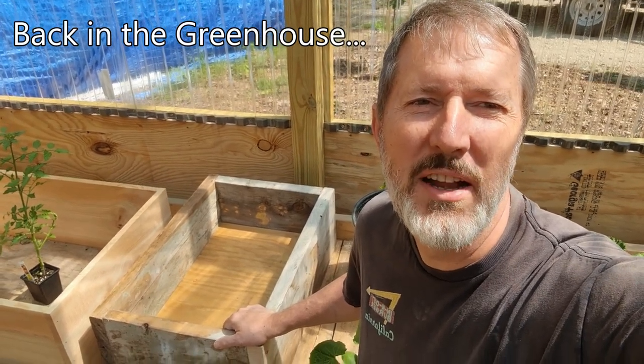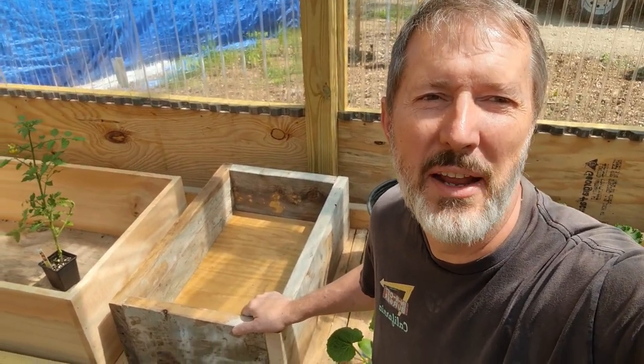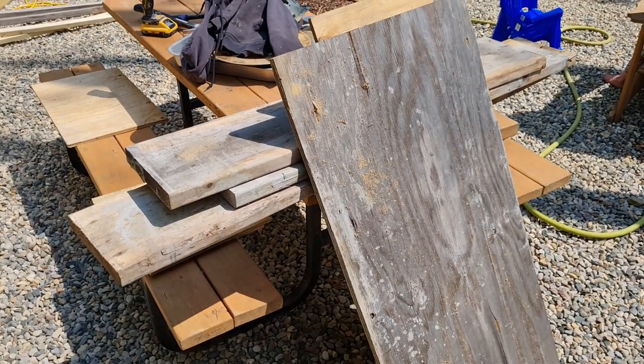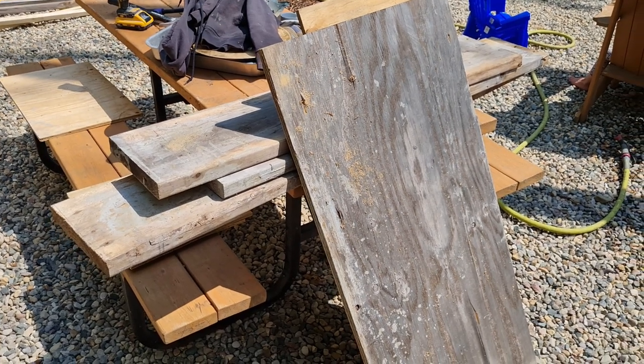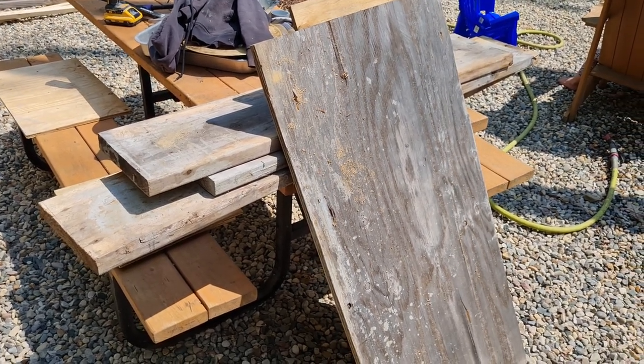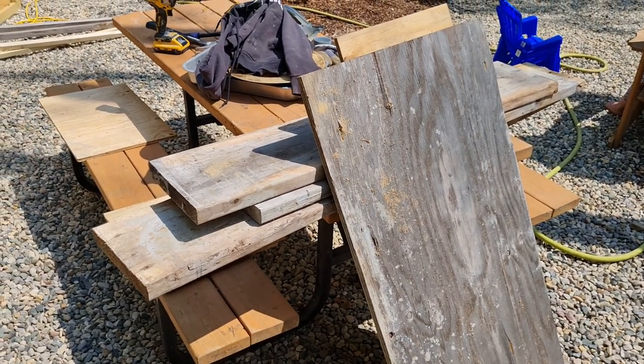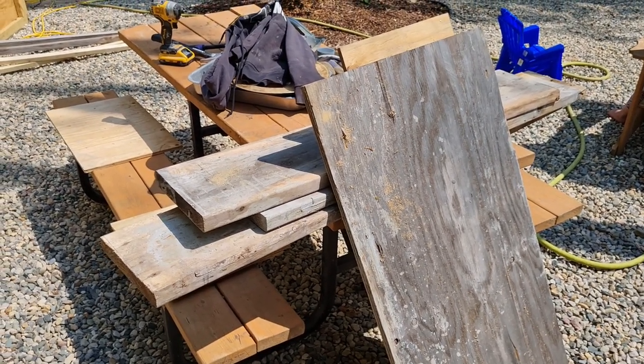In order to make this greenhouse fully functional, I need to build some planter boxes. I've got a variety of pieces of wood here left over from the forms we used for the concrete pour on the footings, so we're going to take some of those and cut into it and see what materializes.